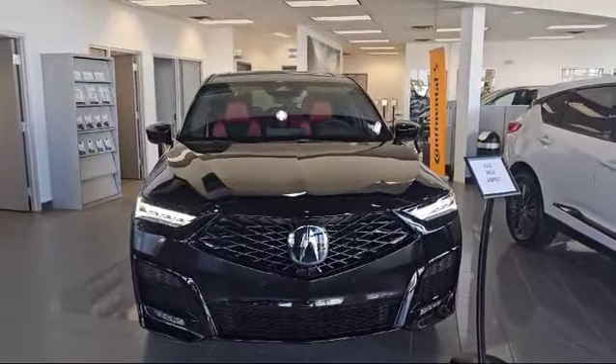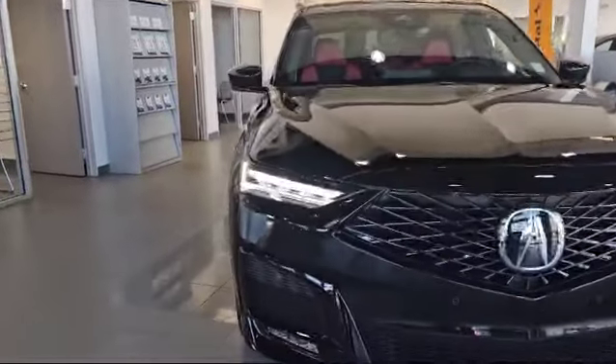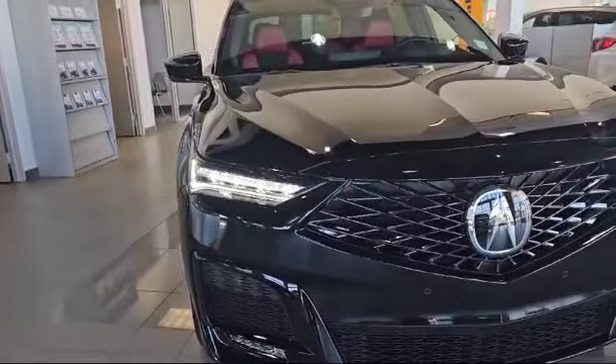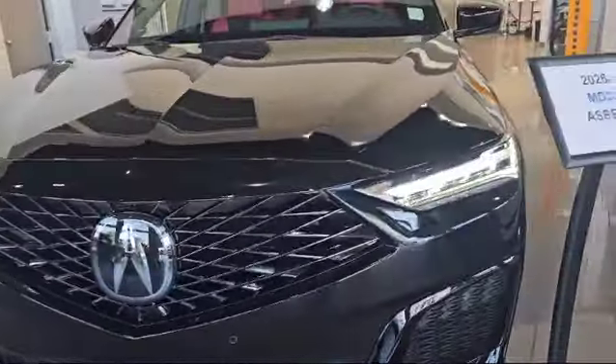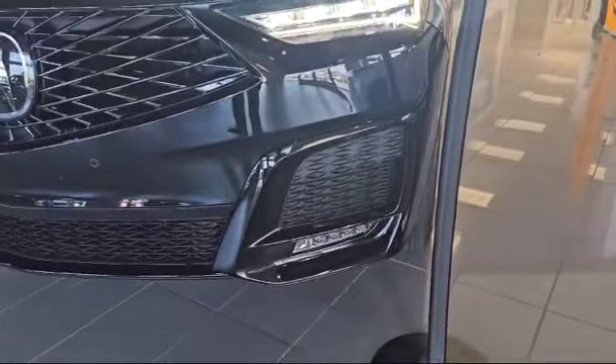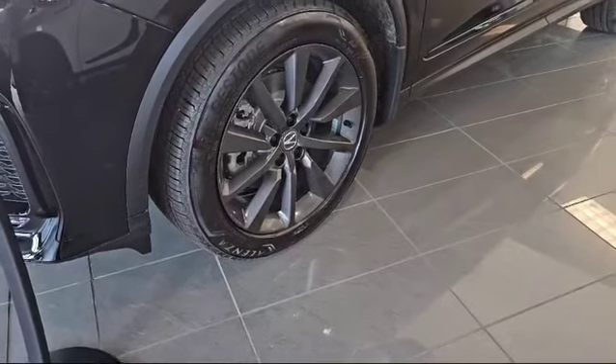Let's start with the front here. This vehicle comes with the 3.5-liter V6 engine, paired with a 10-speed automatic. As you can see up front, you get the dual ILD headlights and the chicane daytime running lights. For the 2025, they do have a new frameless grille and a more aggressive front bumper. You also have the fog lights on the bottom. Coming to the side, the vehicle also has nice 20-inch alloy wheels.